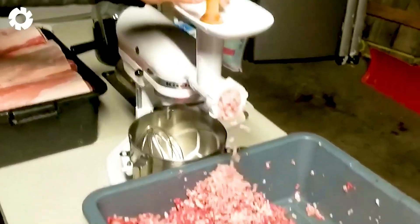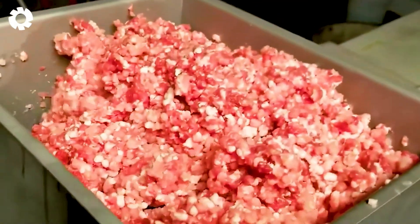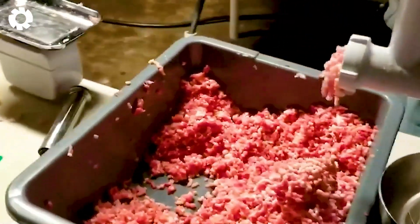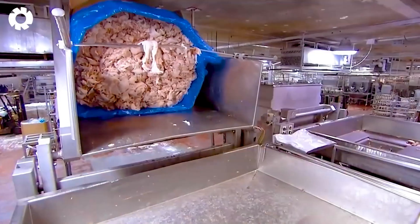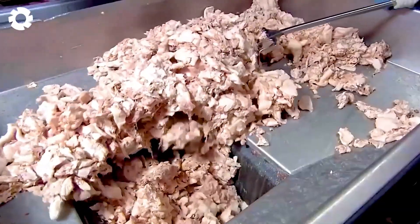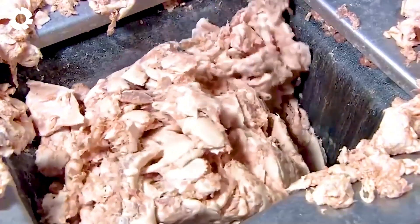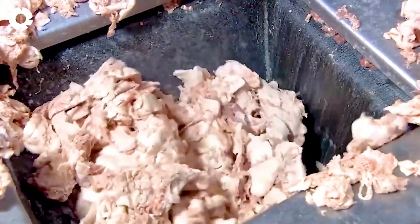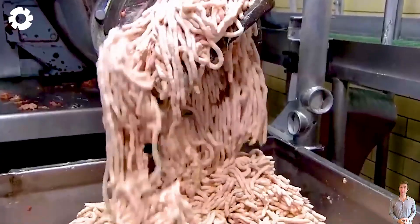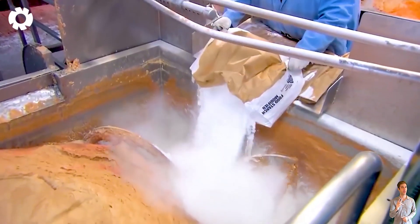In the production of raw sausages, the development of microorganisms is a crucial factor in determining the product's quality. In particular, the fermentation process plays a key role in developing the distinct and desired flavor of the sausage. This process is carried out by the activity of natural microorganisms, and to ensure both effectiveness and safety, the fermentation process must be tightly controlled.